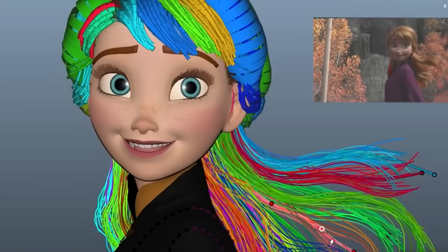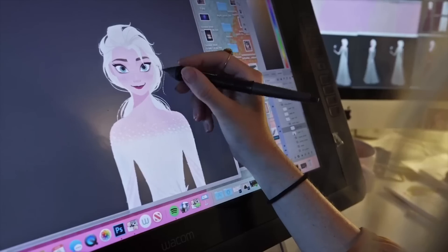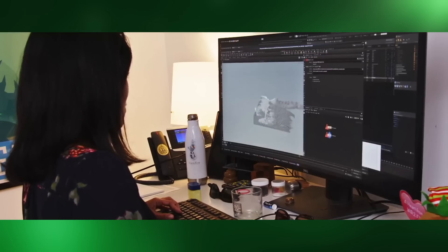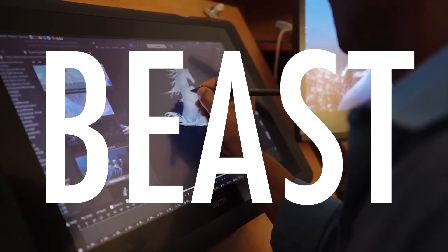Frozen 2 forced Disney engineers to take yet another step up the evolutionary ladder. This was because Elsa and Anna's hair wasn't separate tight coils like Moana's, but thin and separate strands. This meant they needed to simulate even more hairs per frame and at an even faster rate than before. So they created a new software to handle such an enormous task, which they justifiably called Beast.